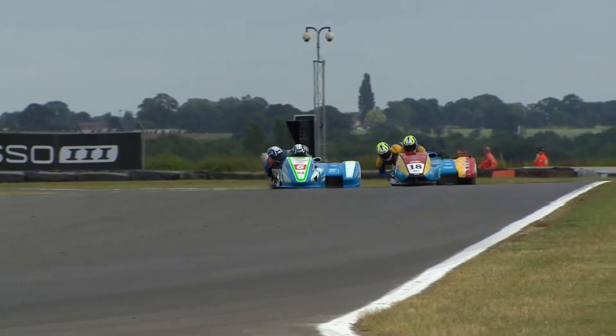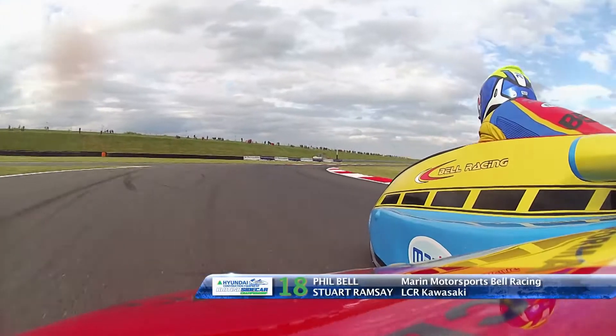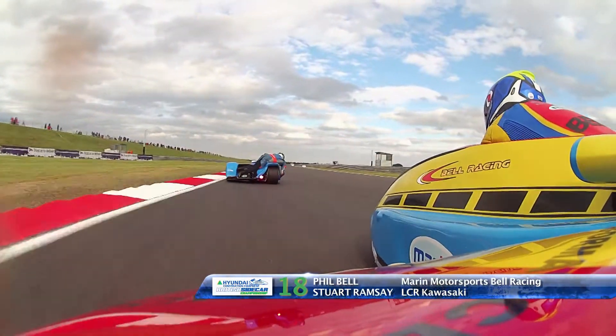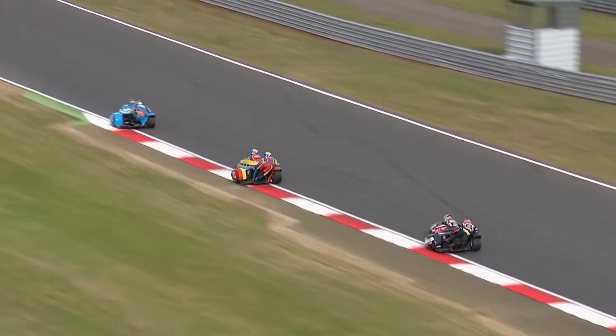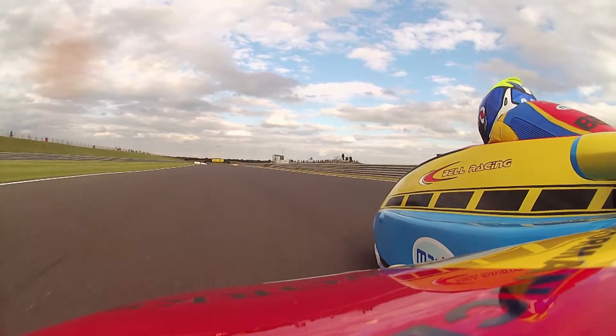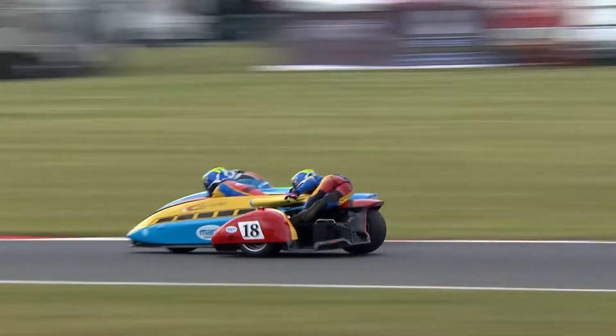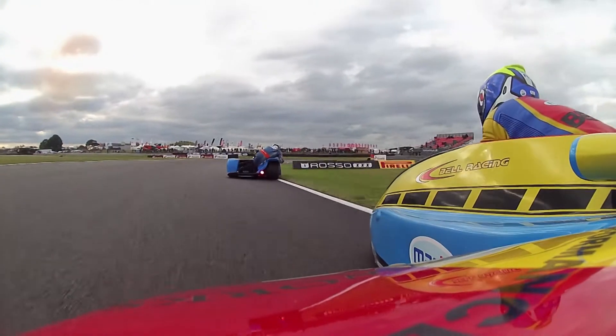Phil Bell then had this race-long tussle with Todd Ellis and Chas Richardson on the Honda CBR. Ellis tended to nip through on the bends, doing late braking and carrying much higher corner speed. But when Phil Bell put the hammer down on the straights, that big Kawasaki came into its own. All that hard work for Ellis and Richardson would appear to have been in vain — but not always.